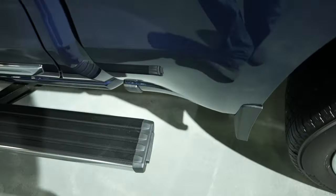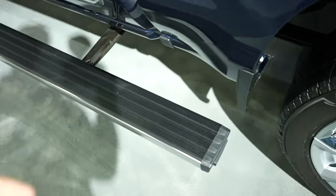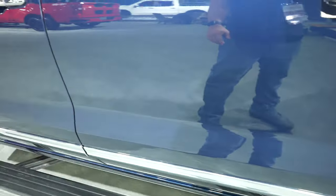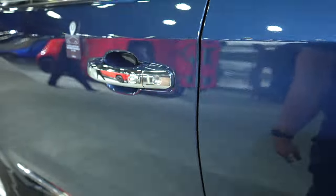What's cool about these is if you have to get something in the back of the bed, push the button and the running boards will actually move back for you. When you're done, kick it and they'll go back. It also has the passive entry system, so as long as you have the key fob on you, you can lock and unlock the vehicle from the driver or passenger door.